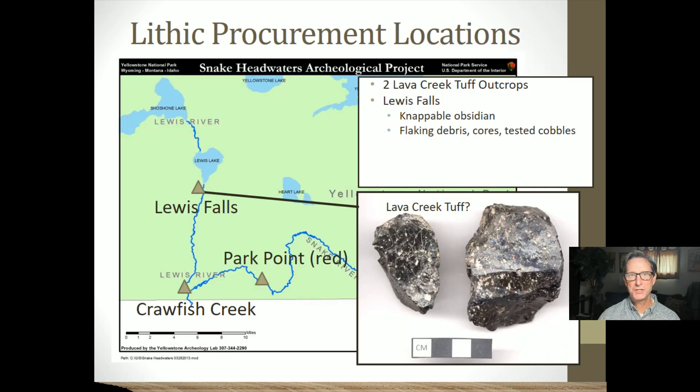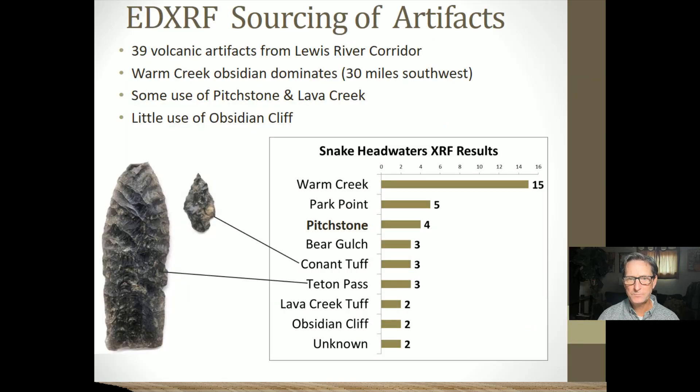We also found lithic procurement locations of somewhat poor quality obsidian in the southern part of the park, along the Lewis River Valley and the Snake River Valley. Many of the artifacts we found were sourced to those southern sources. Obsidian Cliff wasn't used as much down there; instead, we have lots of evidence of use of Teton Pass and Jackson Hole sources, as well as local sources — Warm Creek obsidian, Conant Tough obsidian, and Pitchstone Plateau obsidian — these mediocre to low quality obsidians in the southern part of Yellowstone.